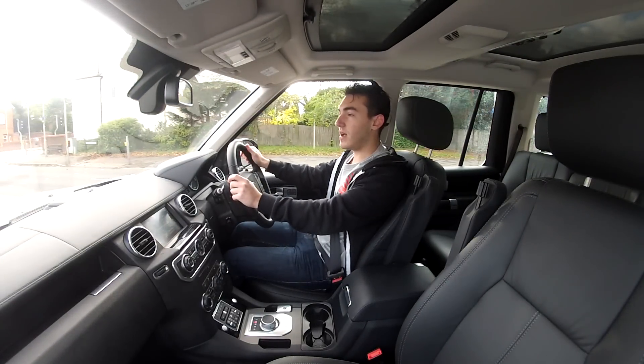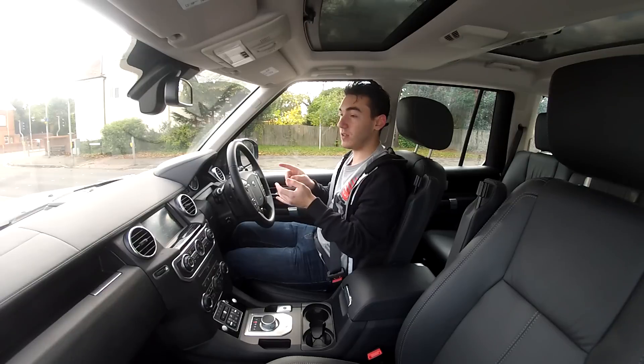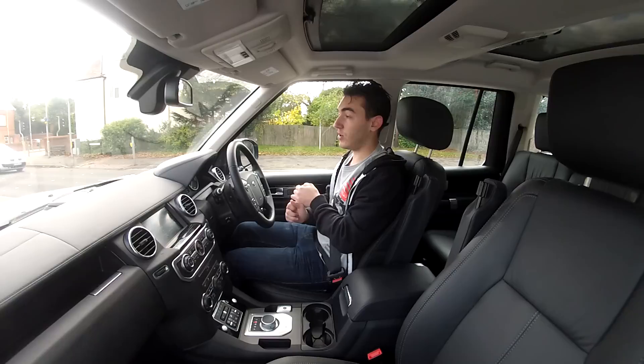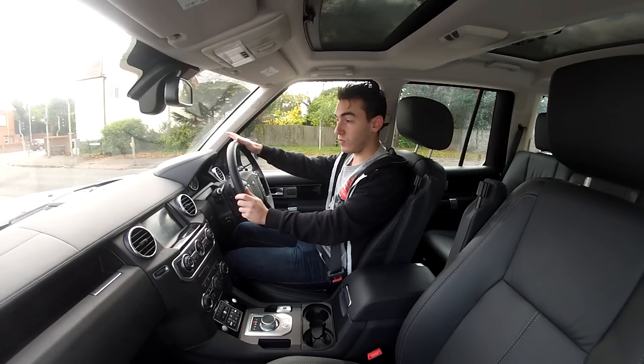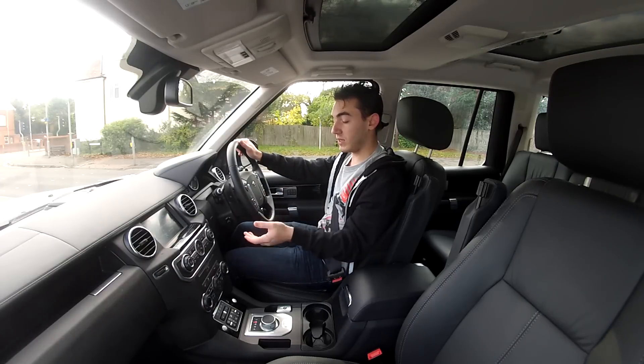Big seven-seater, and where to start with praising this machine. Under the bonnet, as mentioned, we've got a 3.0-litre turbocharged V6 diesel engine which produces 255 horsepower. We also have a raft of toys in here.